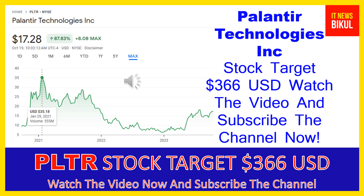Palantir Technologies Inc builds and deploys software platforms for the intelligence community in the United States to assist in counterterrorism investigations and operations. The company provides Palantir Gotham, a software platform which enables users to identify patterns hidden deep within datasets ranging from signals intelligence sources to reports from confidential informants, and facilitates the handoff between analysts and operational users, helping operators plan and execute real-world responses to identified threats.